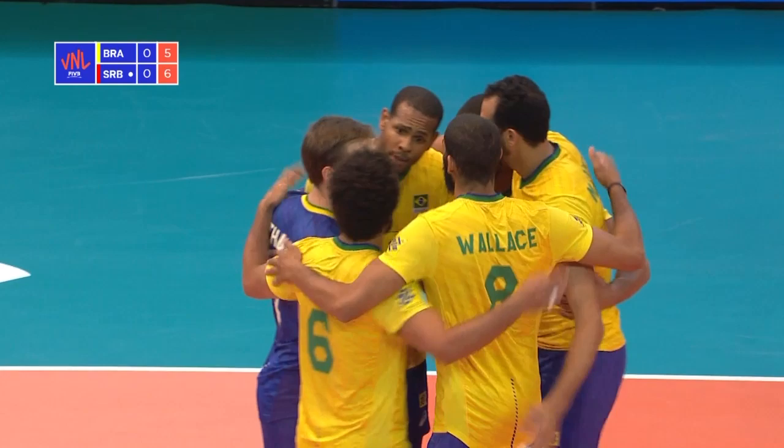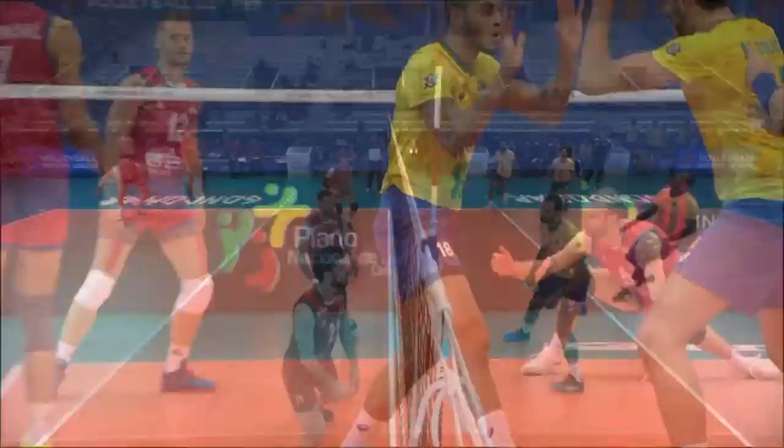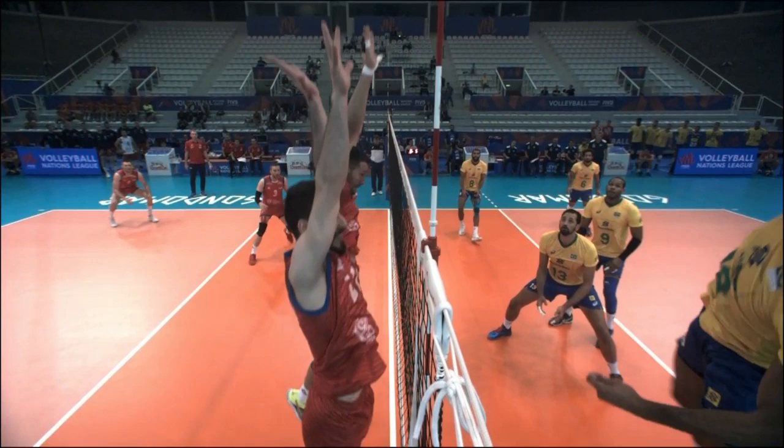Unbelievable scenes here from Brazil. The height that the setting from Fernando gets — finding the seam in the block. The middles from Serbia are under all sorts of pressure here from Brazil.